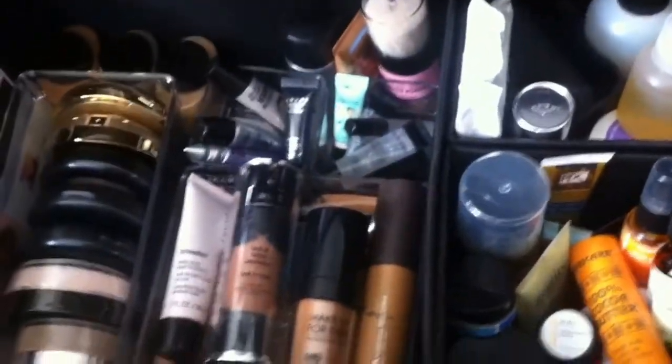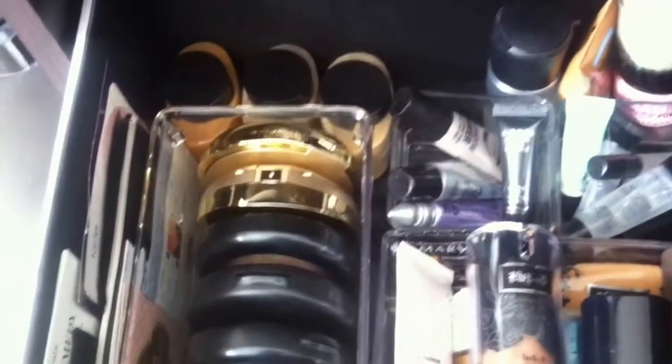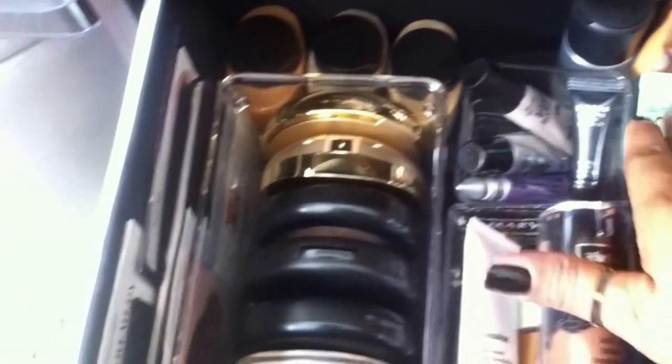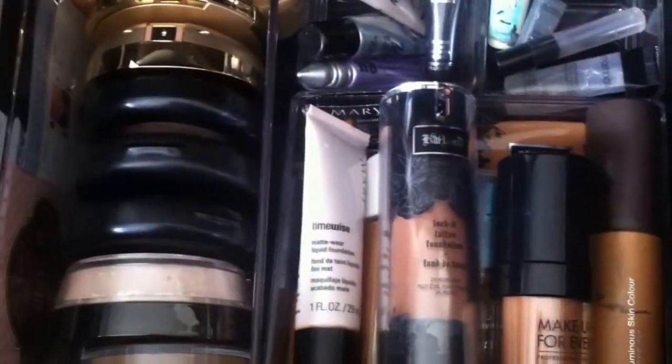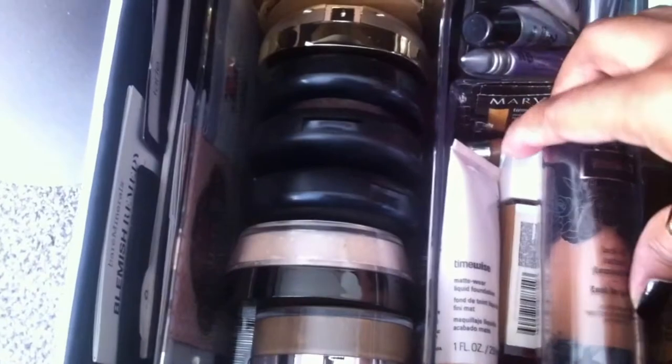Drawer number two is much better — this was the longest, most time-consuming drawer but it looks the best. I cleaned up all of my foundations and powders. Got all of my Benai powders back there — I love the Benai powders. I love my primers too, eye primers and face primers; a lot of these are samples. I have Becca Luminous Skin Color which I really like. All the powders are together, and I kept the pamphlets that came with my palettes corralled in there.